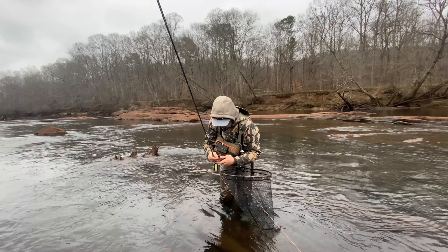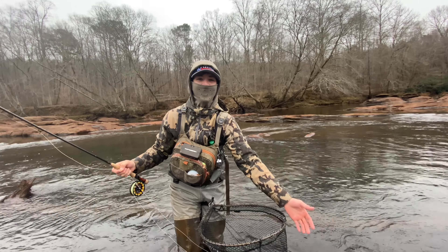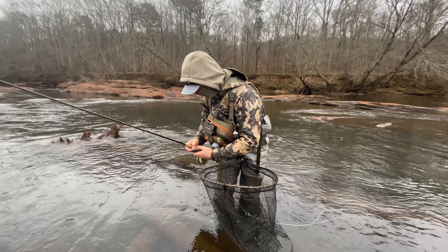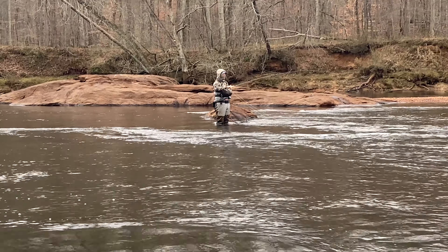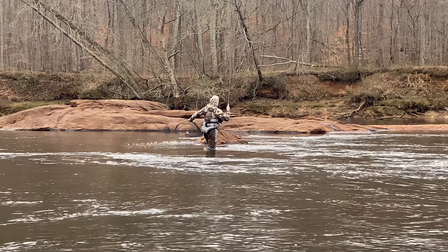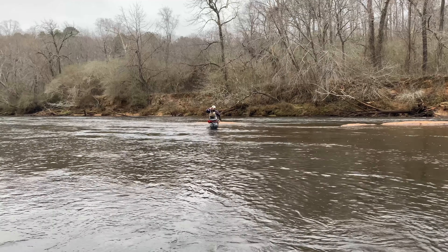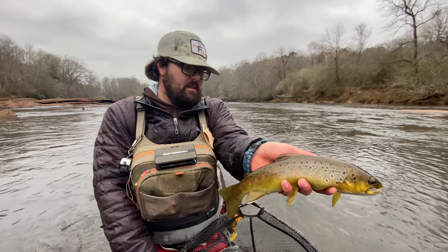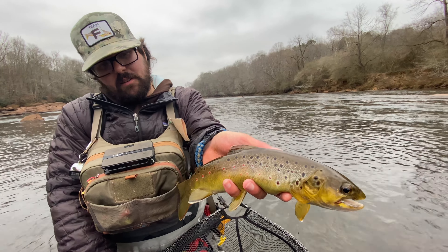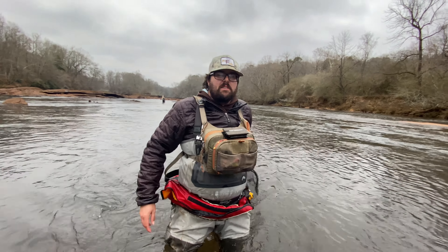Ben's on one. He's been staying away from me most of the day, so far away that I haven't been able to get any fish of his on video until now. He's got a better one. Jacob's got a good one — get him! He ate it while I was walking. Another very good looking Chattahoochee River brown trout.